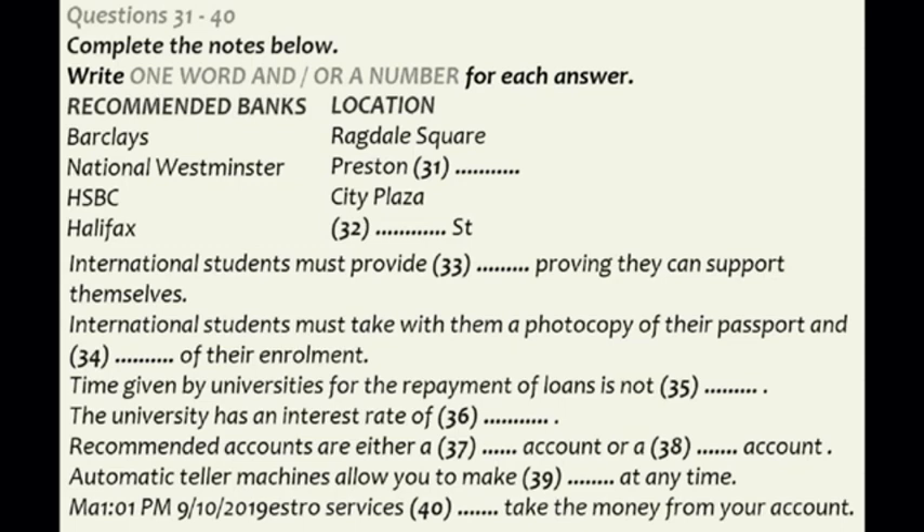Thanks for turning up today and welcome to this short talk on student loans. What you'll hear from me today are a few starting points which should guide you in the right direction for what is suited for you. I'm assuming that most of you have an account at a bank or building society that you can draw funds from. These funds will either be your own or through a loan you may have with the bank.